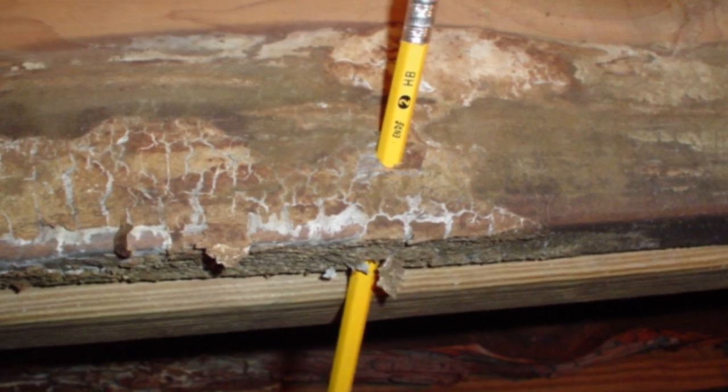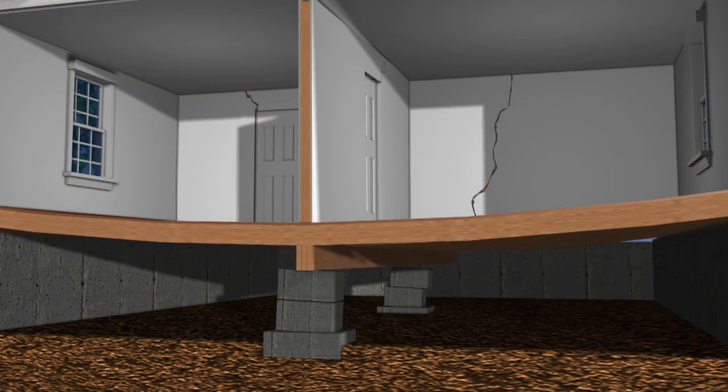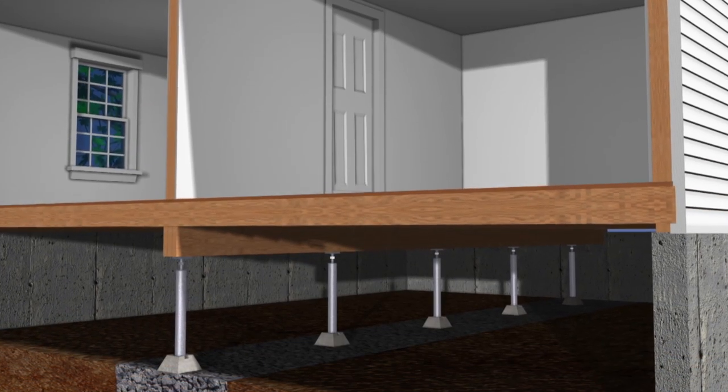Then we're going to take a look at the floor joists, see how they are, and see if they're level or not. If not, we do have a smart jack system we can put under those floor joists to support them and possibly get them back to a more level state. We might also have to replace some of those floor joists before we do that and get some good solid structure back in there to support it.